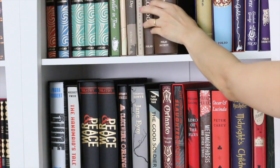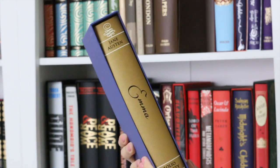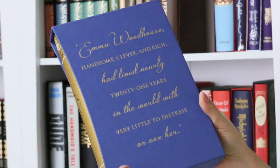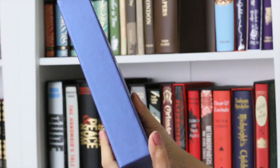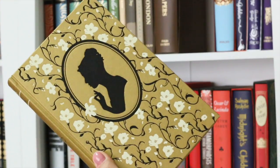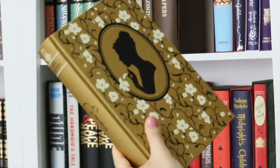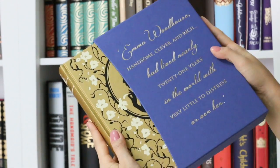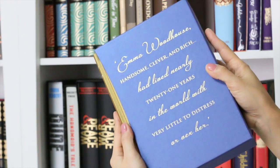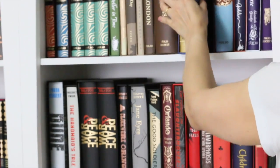And next, Emma by Jane Austen. 'Emma Woodhouse — handsome, clever and rich.' Beautiful cover, it's golden toned — really like it. I like the combination with this blue slipcase. Emma is not my favorite book by Jane Austen, but this edition is gorgeous.